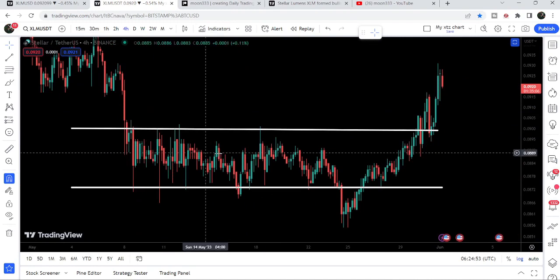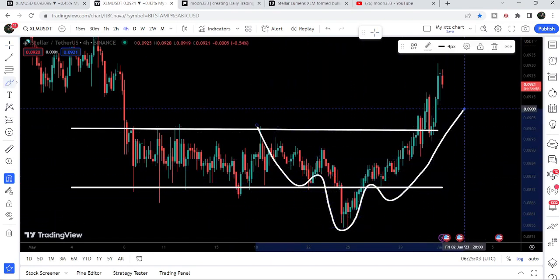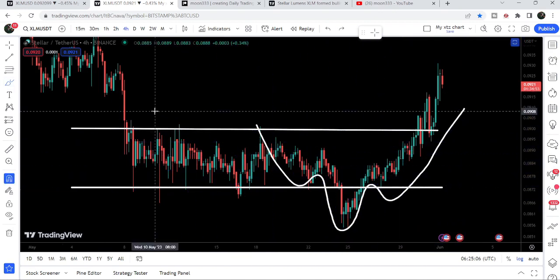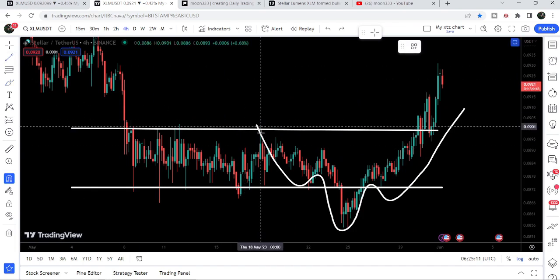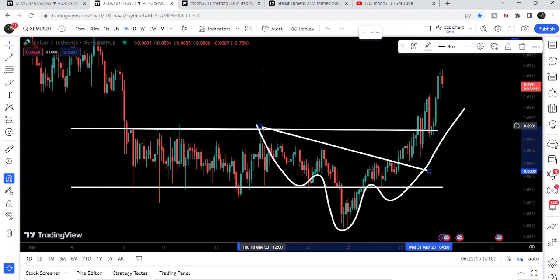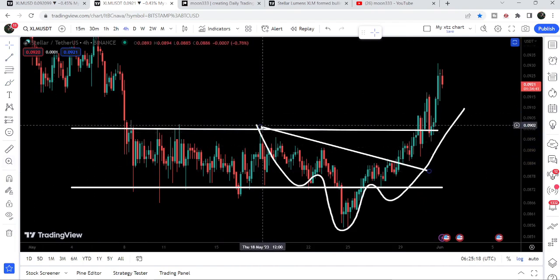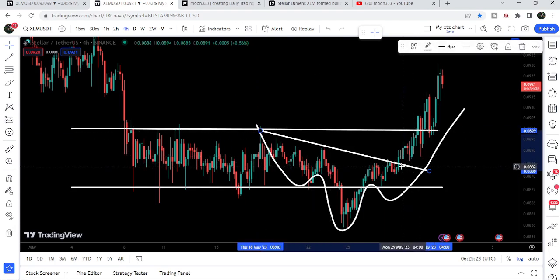This is the four-hour timeframe chart. Previously we were moving inside a parallel channel, and I was telling you there is an inverse head and shoulder pattern forming — at the same time the price was also moving inside this channel. After the formation of the inverse head and shoulder pattern, I was telling you that once it breaks out the neckline — this downtrend line resistance — it would imminently break out the resistance of the channel as well. And you can see it broke out the neckline of the inverse head and shoulder pattern and soon also broke out the channel resistance.